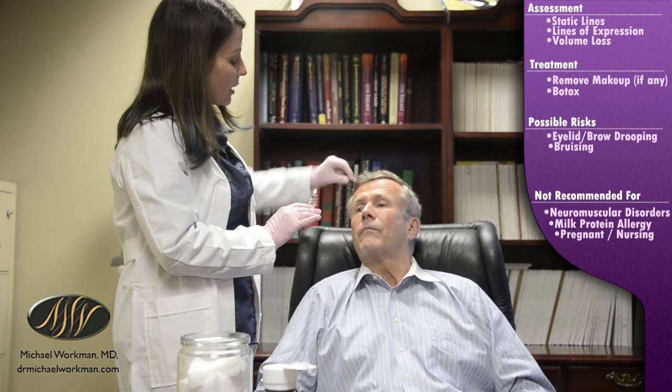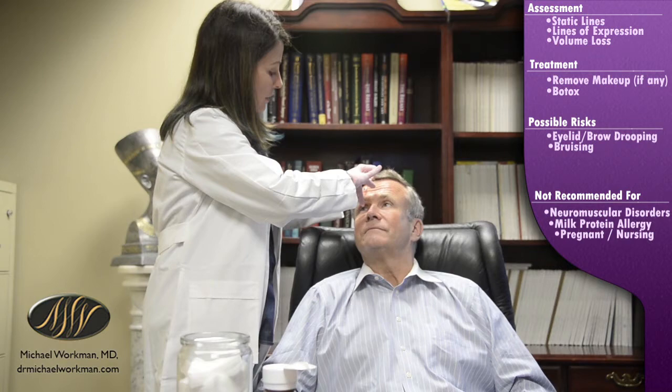We're going to tippy-toe across his forehead. I'm going to stay really high on the forehead because I know he's using this part of his frontalis to keep those brows up so that he can have his eyes wide open when he's doing surgery. We'll split this into part two to cover the cheeks.